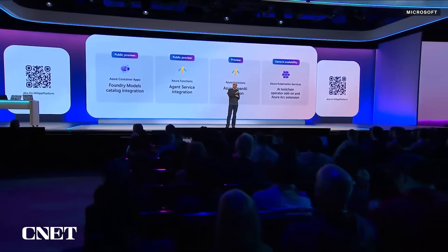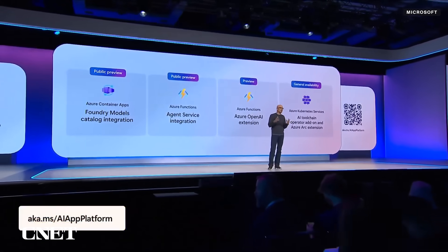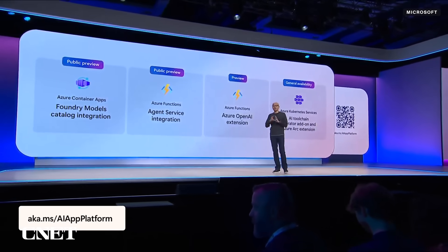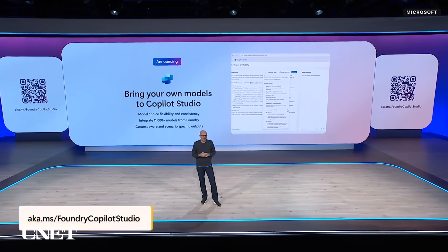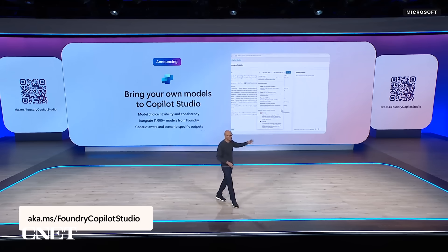We're making it straightforward to connect Foundry to your container app or functions and deploy any open-source model into AKS, whether in the cloud or in hybrid mode with Arc. You can fine-tune or post-train a model in Foundry and drop it right into Copilot Studio to automate a workflow or build an agent.